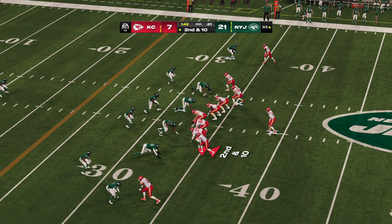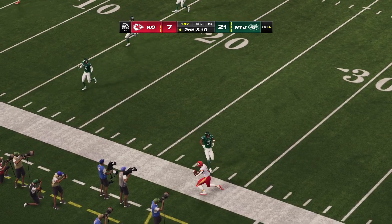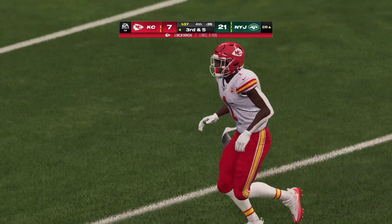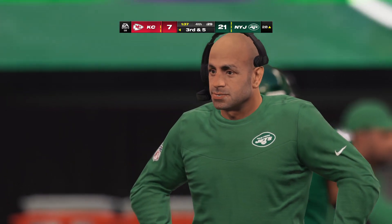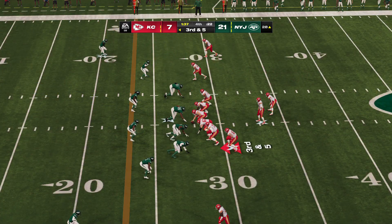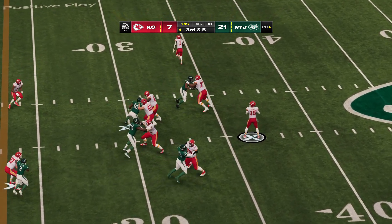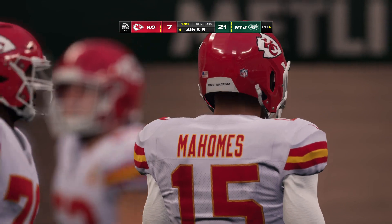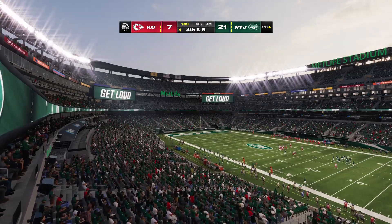They'll come up now on second down — here's Mahomes, a dump down to McKinnon, and he is out of bounds inside the 30. This crowd doing their best to make a lot of racket. It's third and five. Mahomes — that's going to be incomplete, and that was one they needed to connect on. They're down but not quite out. With under two minutes to play, they need to hit on something in very short order.